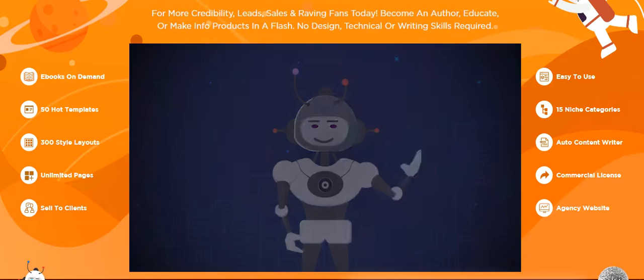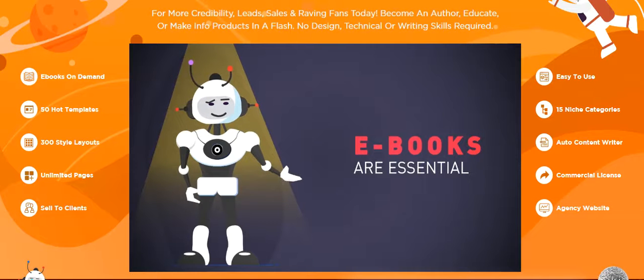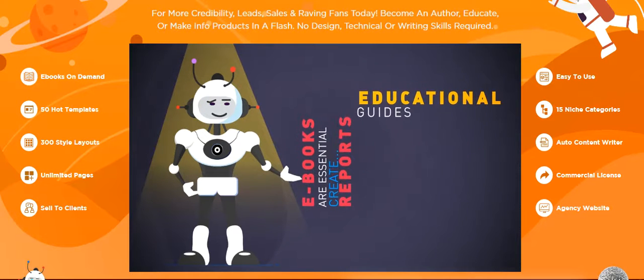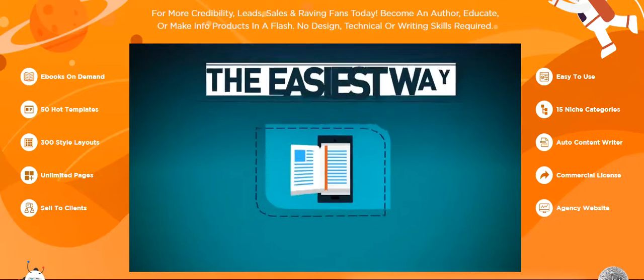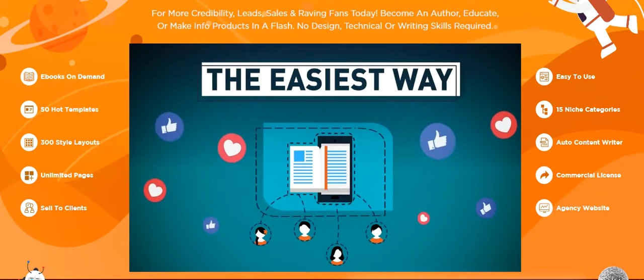But first, there's a massive problem online I have to tell you about. Ebooks are essential for everyone doing business online or planning to — whether you want to create a report to build your list, educational guides, company white papers, be an author, or create digital info products to sell. They're the easiest way for customers to be introduced to your business, consume your content, and build a relationship with them.